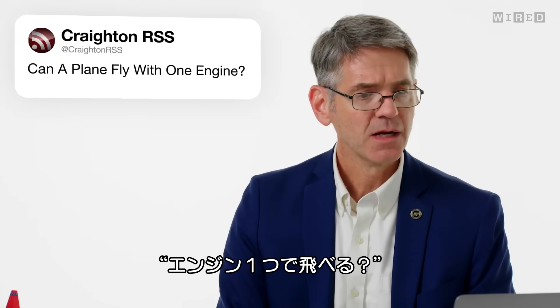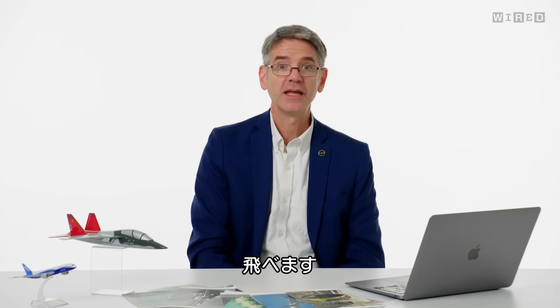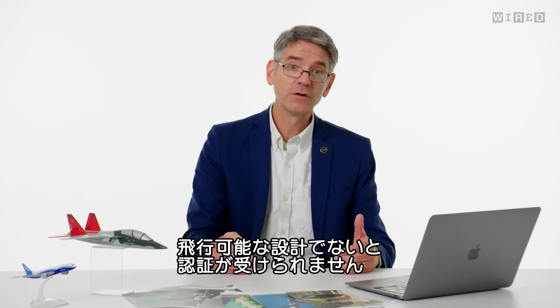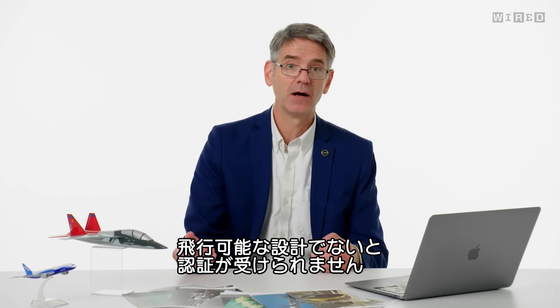Creighton RSS asks, can a plane fly with one engine? Yes, it can. The way aircraft are designed, if you have more than one engine, to be certified they all have to be able to operate with one engine out.